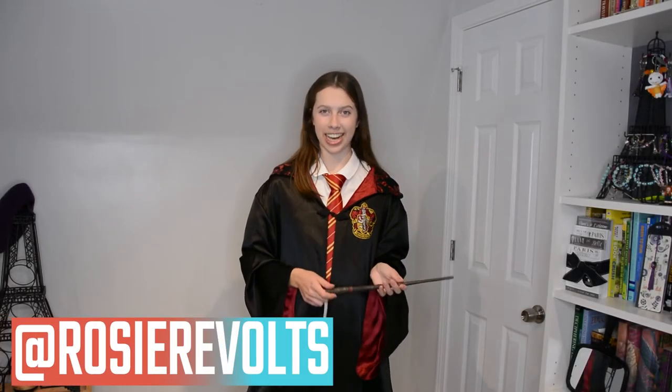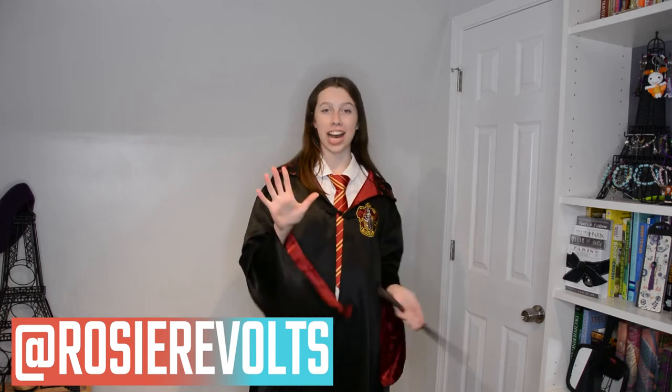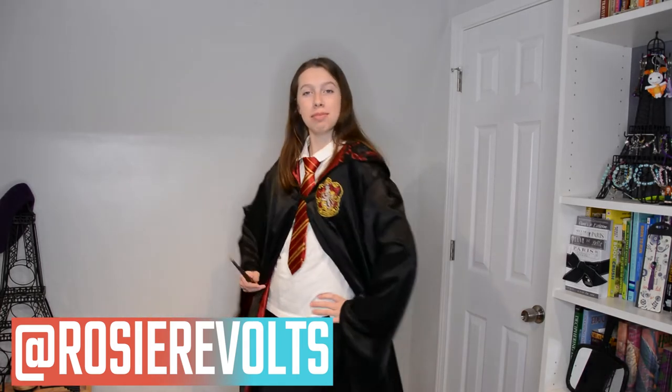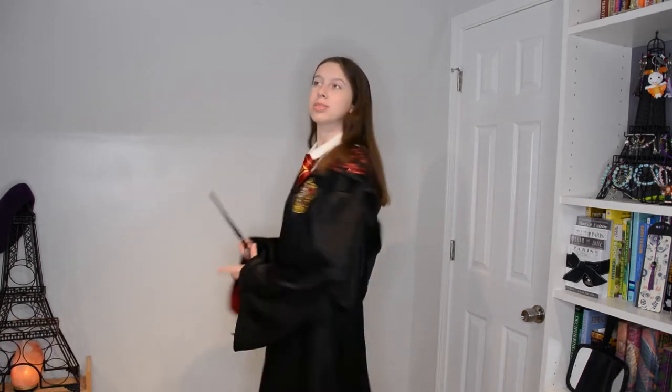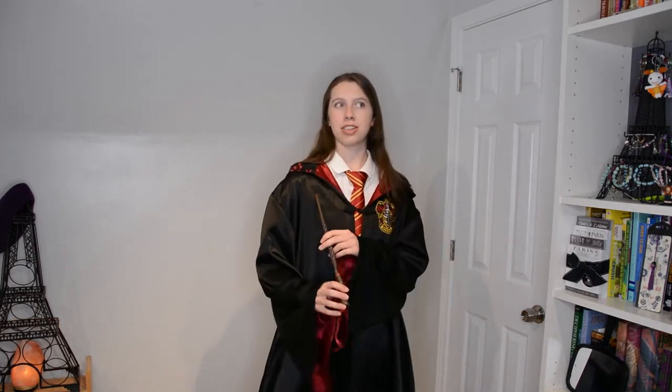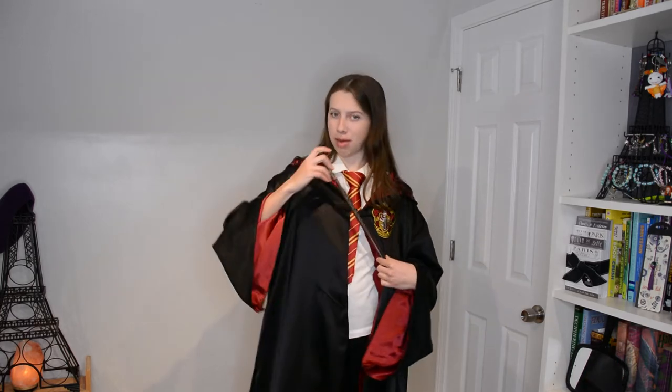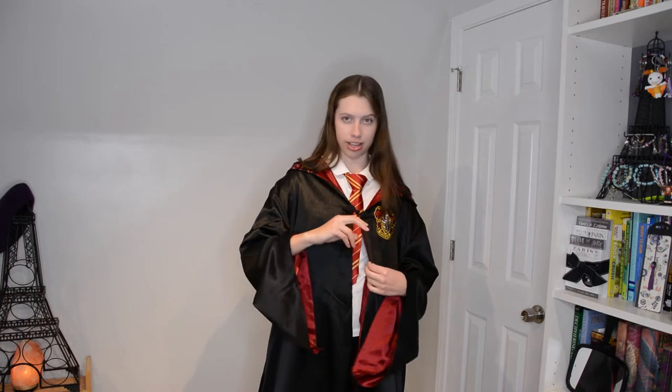Hey guys, it's Rosie. Welcome back. Today I'm going to be showing you five Gryffindor themed outfit ideas, and this is a little bonus because I'm in my robes. I am selling a pair just like these on my Etsy shop, so make sure to check that out — it is linked in the description box. It has a fun wand pocket also.